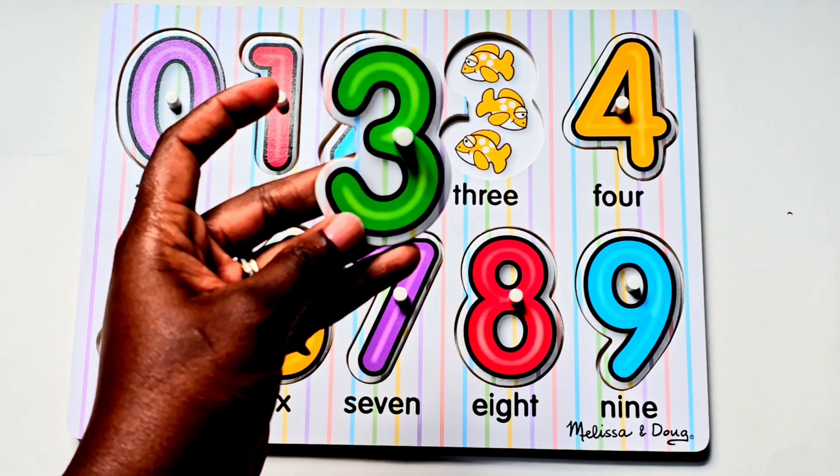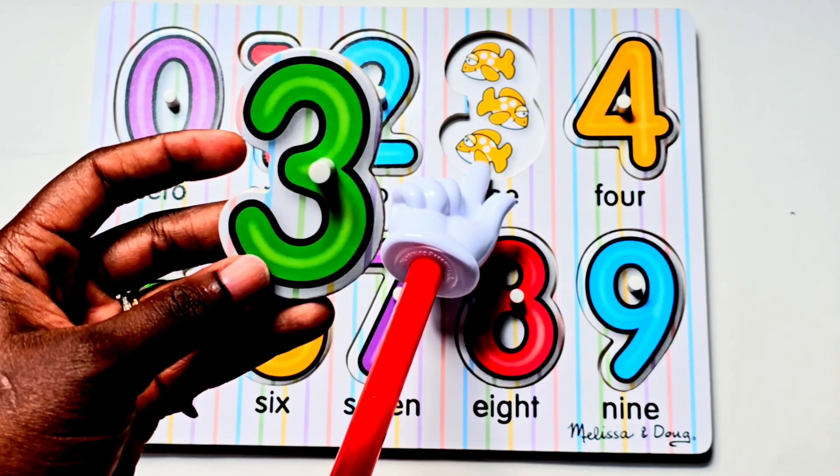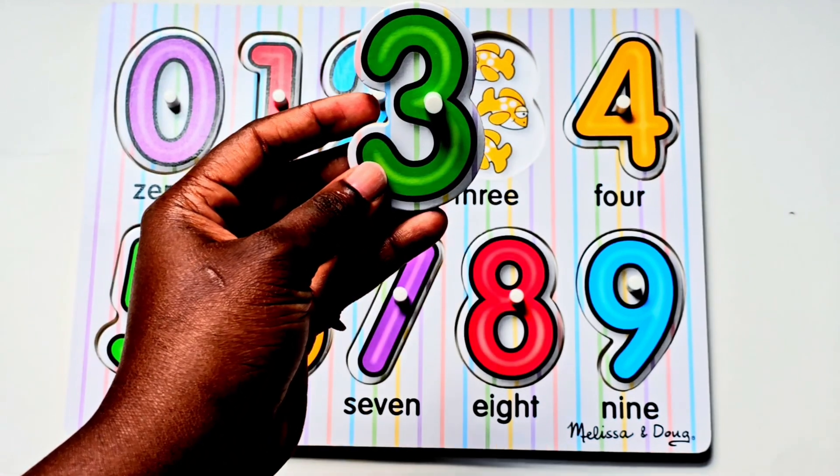Our next number is the number three. There are three fish. Let's count. One, two, three. Number three.